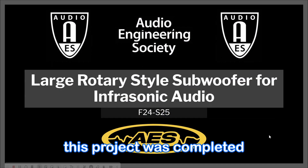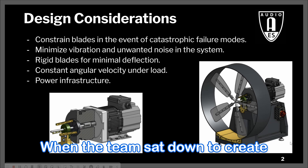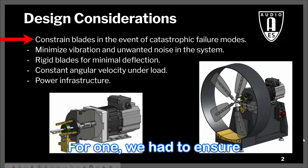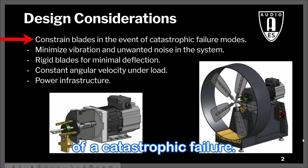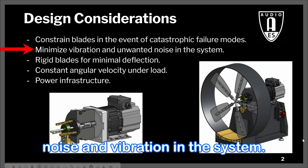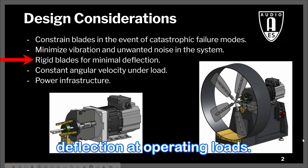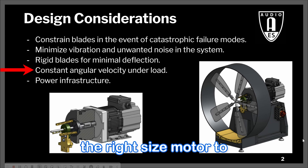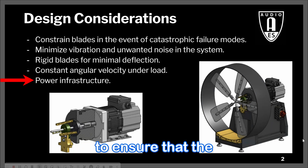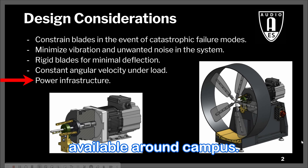This project was completed through the Audio Engineering Society at MTU. When the team sat down to create a list of design considerations, we settled on 5 main points: ensuring the rotary blades were constrained in the event of a catastrophic failure, minimizing unwanted noise and vibration, minimizing blade deflection at operating loads, speccing the right-size motor to keep angular velocity constant under peak loads, and ensuring the rotary could use the common forms of single and three-phase power available around campus.